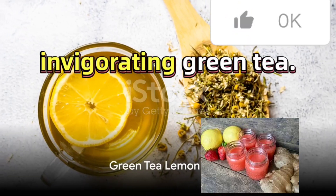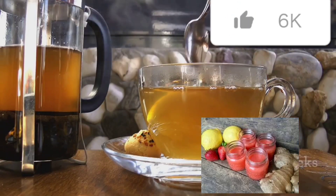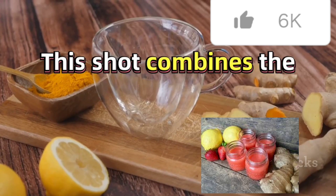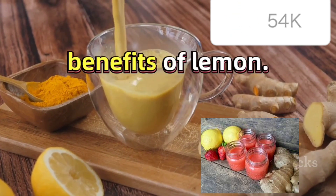Fourth in line is the Invigorating Green Tea Lemon Shot. Brew a cup of green tea and allow it to cool. Combine the cooled tea with the juice of one lemon. Mix well and pour into a shot glass. This shot combines the antioxidant power of green tea with the immune-boosting benefits of lemon.